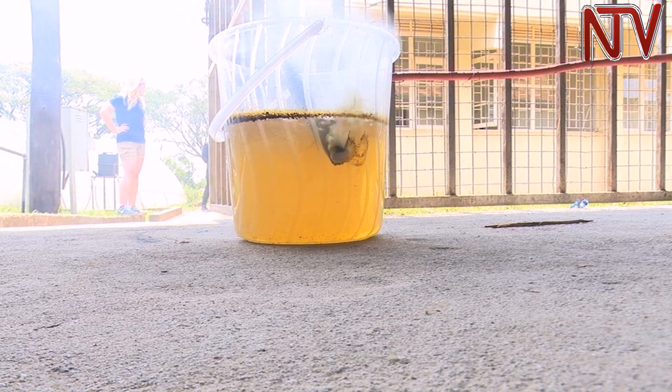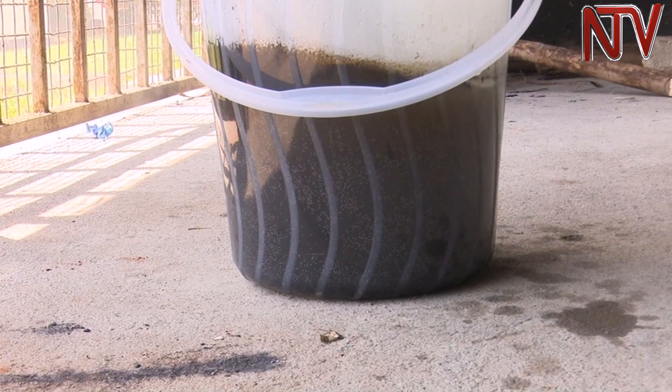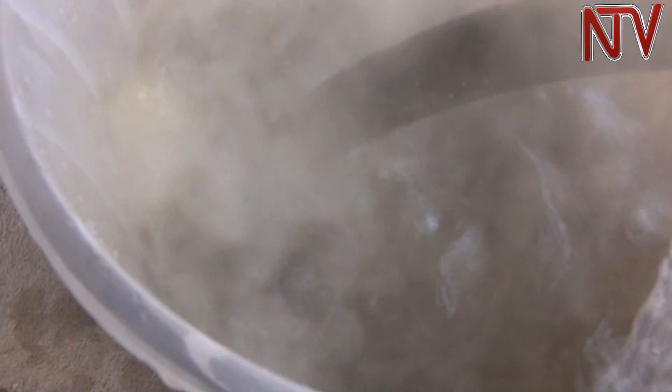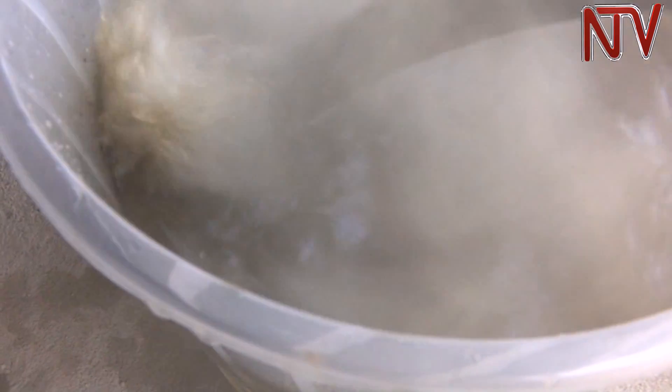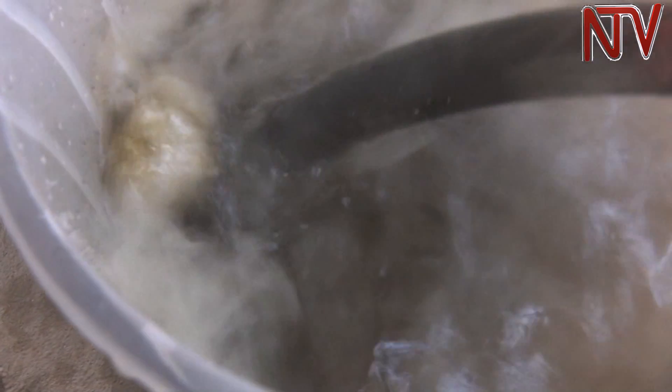Water slowly turns from pale yellow to black as the process continues. Some gases are also released and the experts say they are not hazardous.